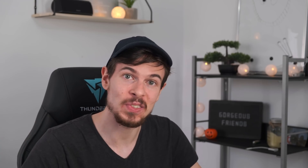Good morning my gorgeous friends on the internet. Today we are going to review your projects, your games, and everything else that you sent me.